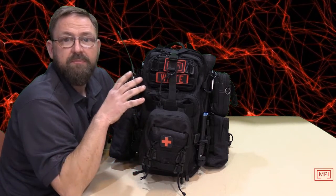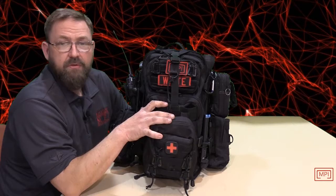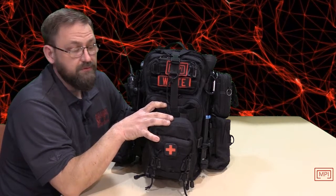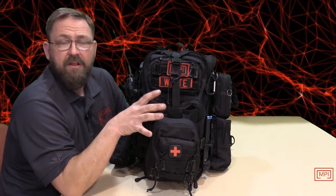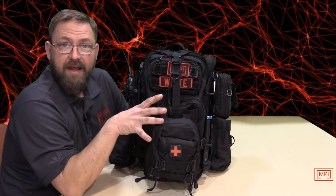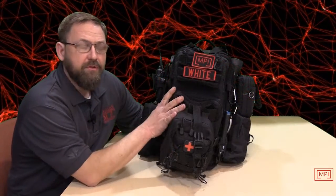One of the questions we always get asked is what do we carry when we do an investigation. That's a tricky question because it can vary from investigation to investigation. This is just a quick bag that I can grab easily and keep all my gear in. It's my personal paranormal go bag — what I use to research if a client calls and I need to go to a house quickly, or if I want to go out on a trail. It's got everything I need for a basic recon or scout investigation.